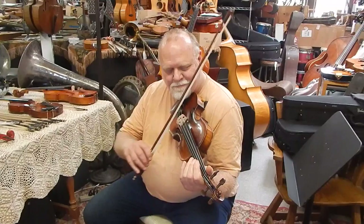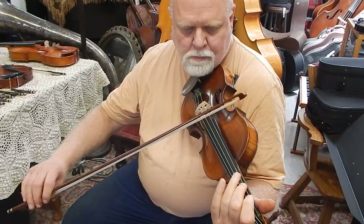Beautiful two-piece curly maple back, fine spruce top, interesting pattern — kind of an unusual pattern, almost kind of Guarneri-ish a little bit. And we're going to have Mark play a little bit on there for you.